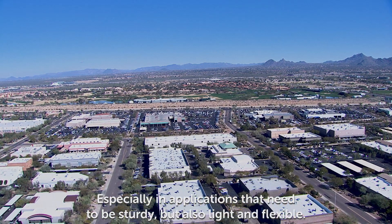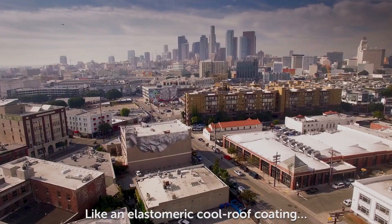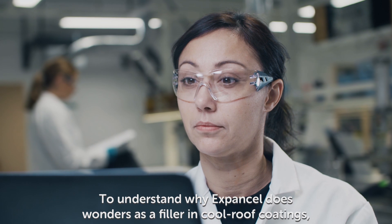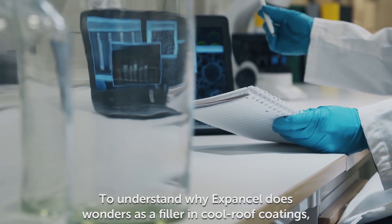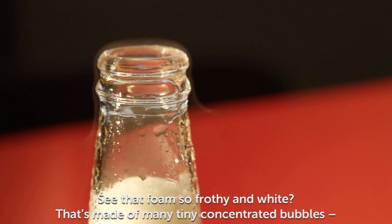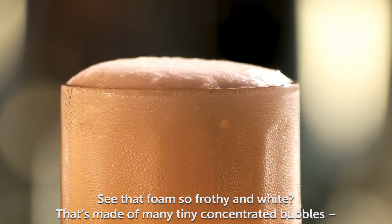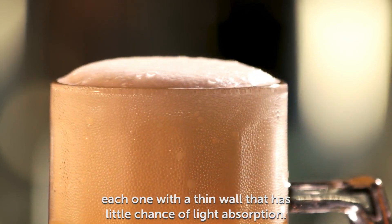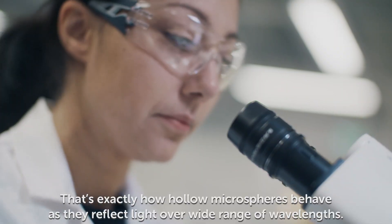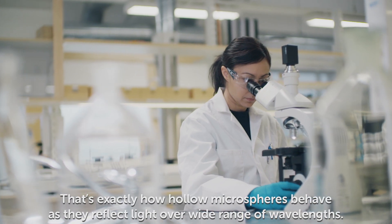Especially in applications that need to be sturdy, but also light and flexible, like an elastomeric cool-roof coating. To understand why Expansel does wonders as a filler in cool-roof coatings, let's crack open a cold one. See that foam, so frothy and white? That's made of many tiny, concentrated bubbles, each one with a thin wall that has little chance of light absorption. That's exactly how hollow microspheres behave as they reflect light over a wide range of wavelengths.